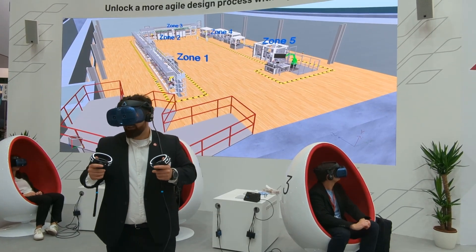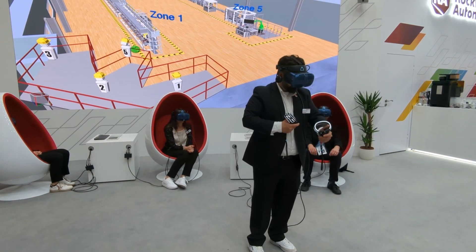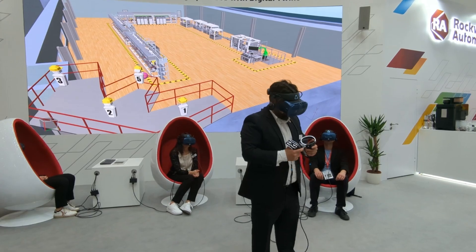Hi, my name is Nicola Jovine and I'm the strategic business development for digital design at Rockwell Automation. Here at the Inderpac we are showcasing how we can help our customers to reduce the lead times and the time to market by running virtual commissioning.